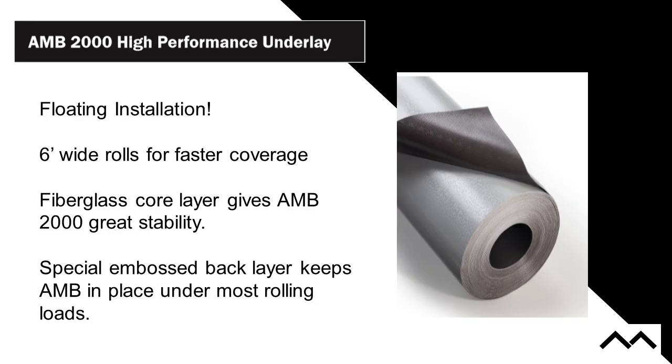We do a lot of acoustic products. Today we want to talk about one very specific product: our AMB 2000 high-performance underlay. More and more we're seeing a need for products that fill multiple roles — acoustic, moisture control, bonding surface — things that work in that fast-track environment. We created the product as a floating install product, six feet wide. It's proprietary, built with a fiberglass core layer for great stability. You can walk on it — it won't wrinkle, rip, or tear. We put a special embossed back layer that helps keep AMB in place under rolling loads.